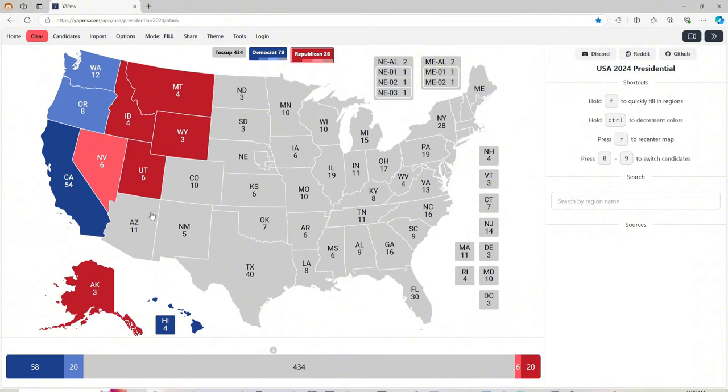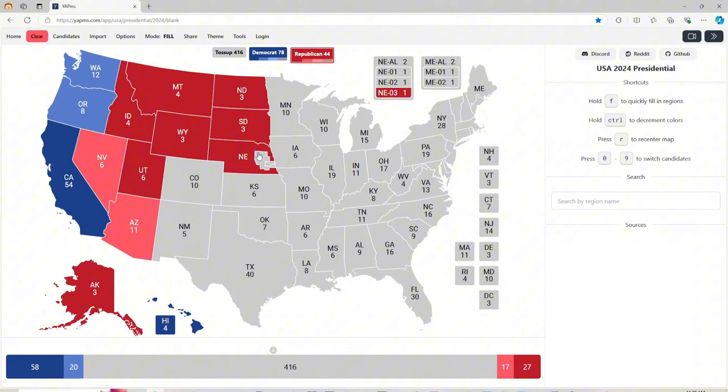Arizona with 11 electoral votes is light red for Donald J. Trump. North Dakota with 3 electoral votes is red for Donald J. Trump. South Dakota with 3 electoral votes is red for Donald J. Trump. Nebraska's 1st district and the state itself is red for Donald J. Trump. The 2nd district is blue for Kamala Harris.